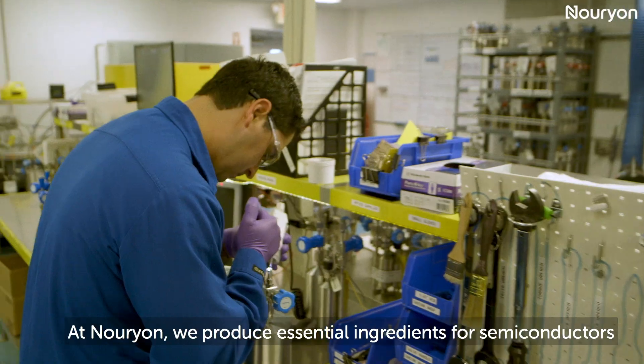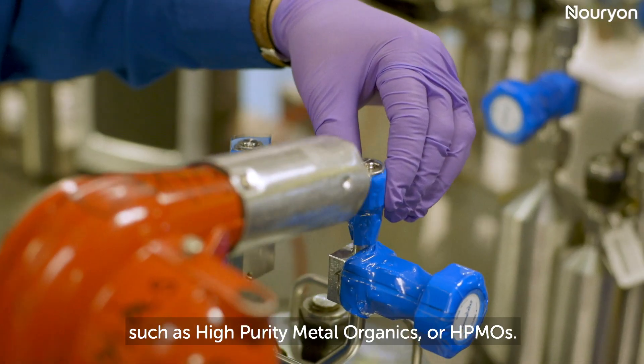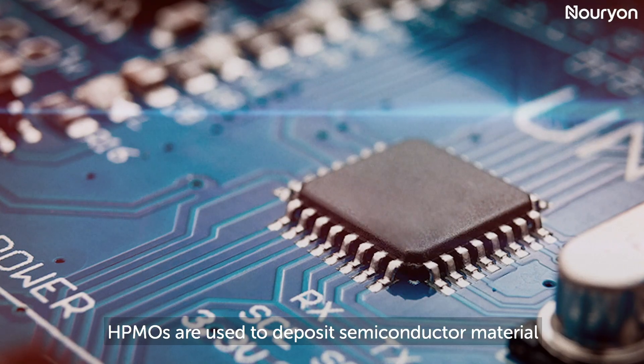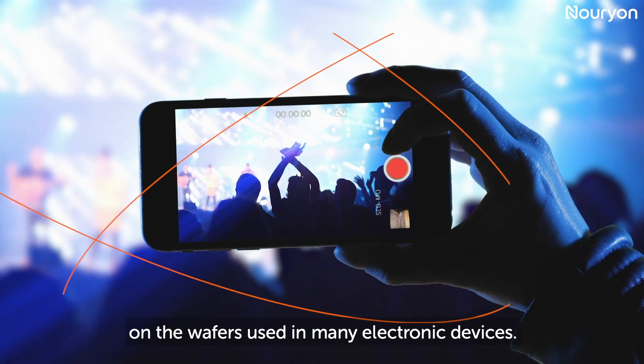At Nurion, we produce essential ingredients for semiconductors, such as high-purity metal organics, or HPMOs. HPMOs are used to deposit semiconductor material on the wafers used in many electronic devices.